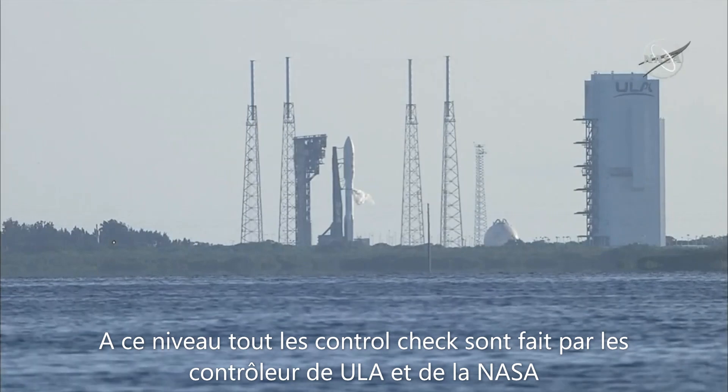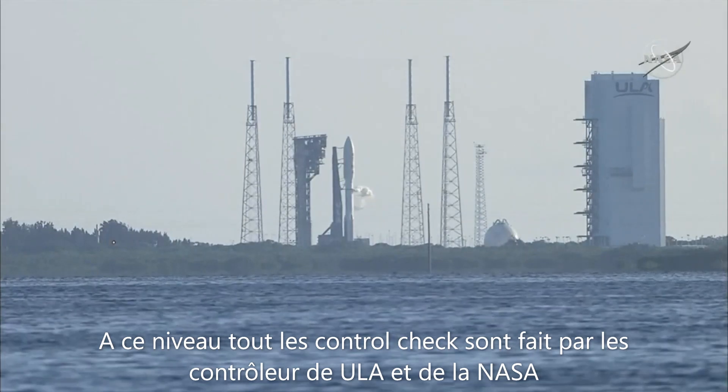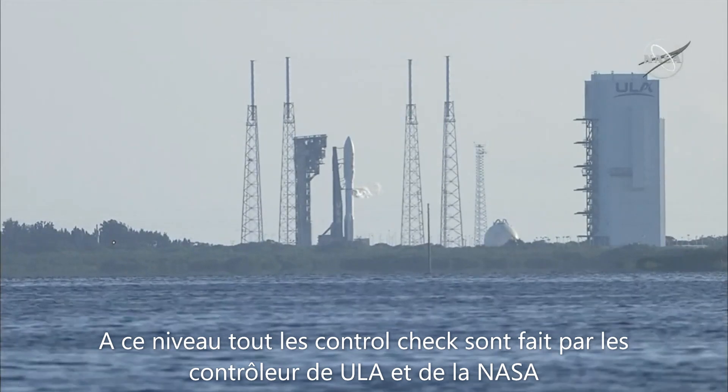Centaur systems: propulsion — go. Pneumatics — go. LO2 — go. LH2 — go. ASGAS — go. Electrical systems, airborne — go. Ground — go.